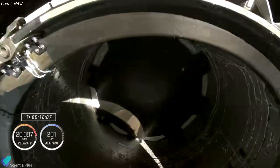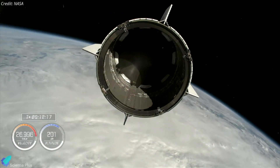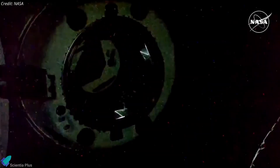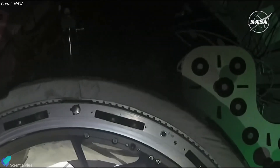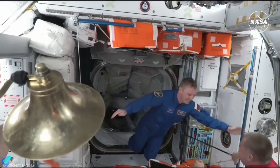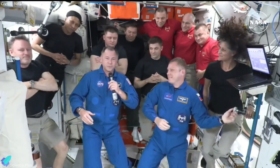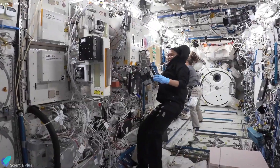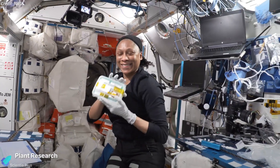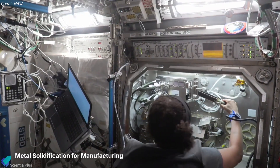After the successful launch, the Dragon Freedom capsule separated from the Falcon 9 upper stage and embarked on a planned 28-hour journey to dock with the ISS. Freedom successfully docked with the ISS on September 29 at the station's Harmony module. Following docking, the hatches were opened, allowing Haig and Gorbunov to enter the station. With their arrival, the total population aboard the ISS increased to 11. The crew is set to conduct a variety of scientific experiments during their six-month stay, contributing to research in biology, human physiology, and technology development aimed at future Mars missions.